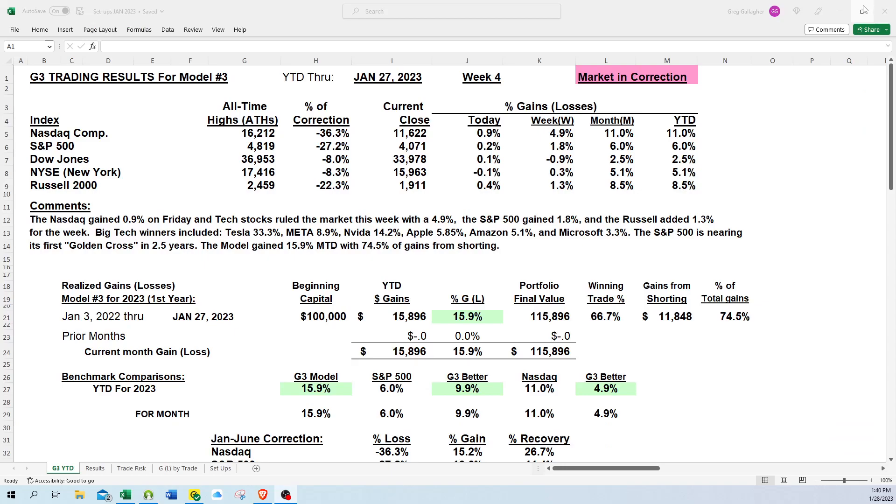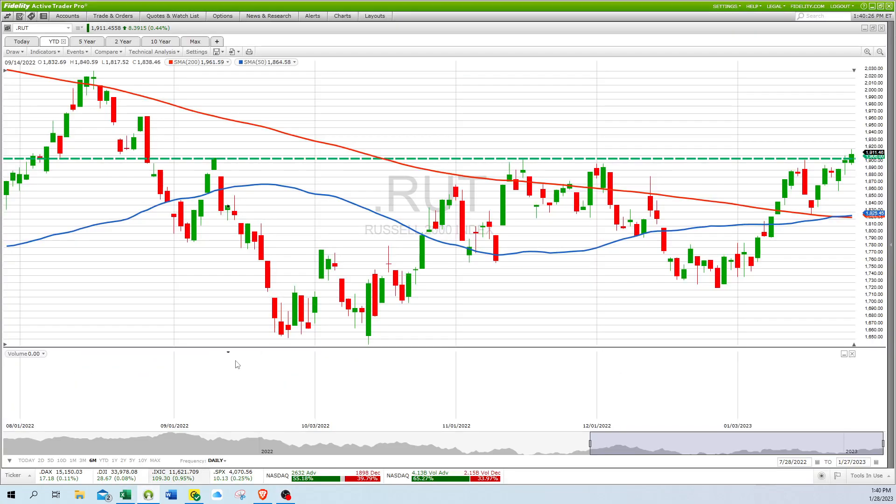Looking at our model, we have gained 15.9 percent month to date and are handily beating our benchmark comparisons. The S&P 500 is up 6 percent, so we're beating it by almost 10 percentage points. The Nasdaq is up 11 percent, so we're beating it by 4.9 percentage points.